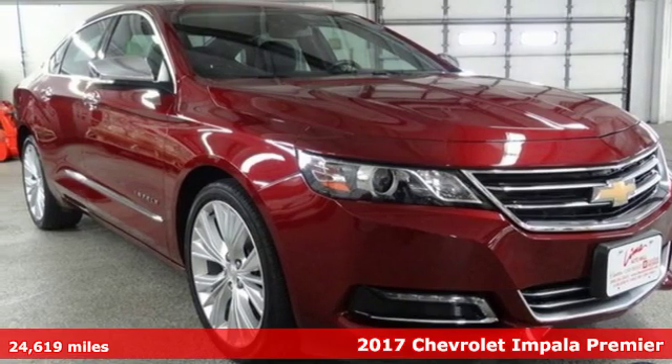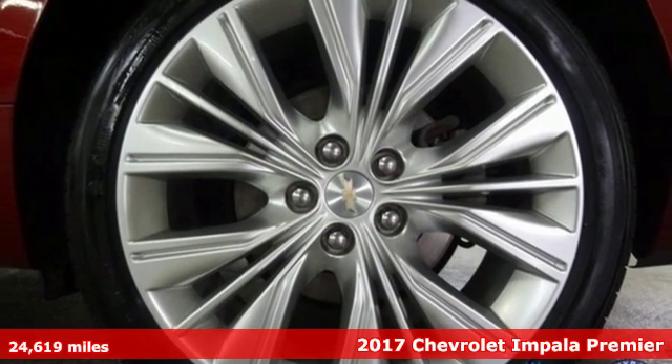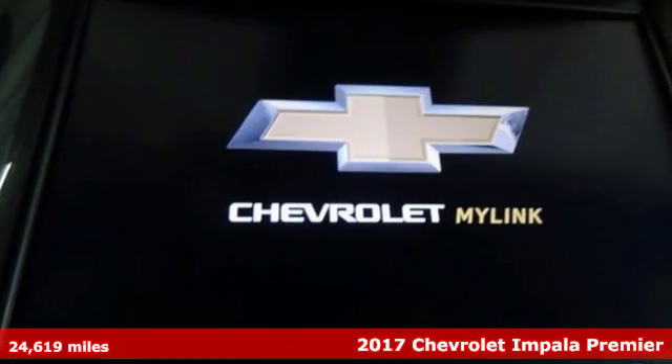Here's a 2017 Chevrolet Impala. Chevrolet, 100 years of icons. You'll look forward to every drive with features like these.